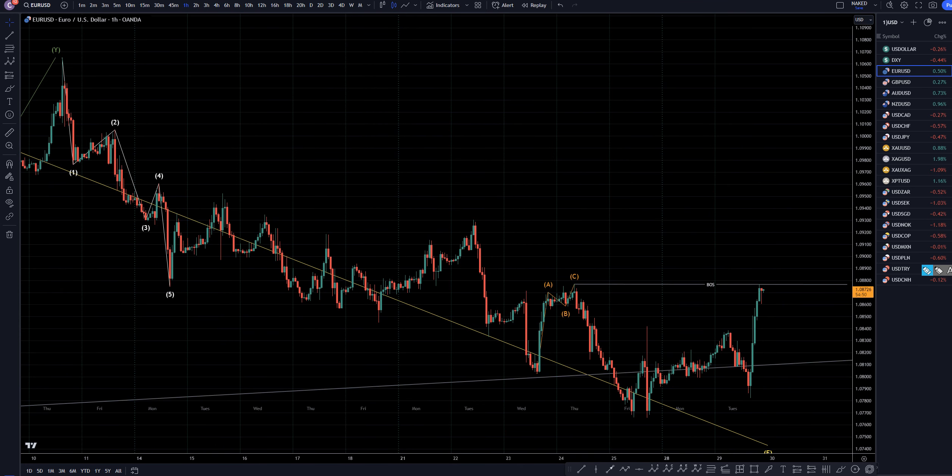Taking it down to the one-hour time frame, I would say at this point we are going to break structure, so if you do get a chance to go long on this shorter time frame, I would definitely do so, even though after we break structure, I'm sure it will pull back, and then it's going to make another move up.